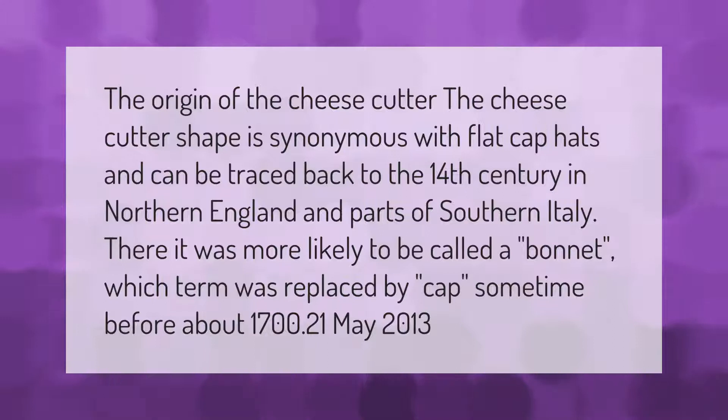The origin of the cheese cutter: the cheese cutter shape is synonymous with flat cap hats and can be traced back to the 14th century in northern England and parts of southern Italy. There it was more likely to be called a bonnet, which term was replaced by cap sometime before about 1700.